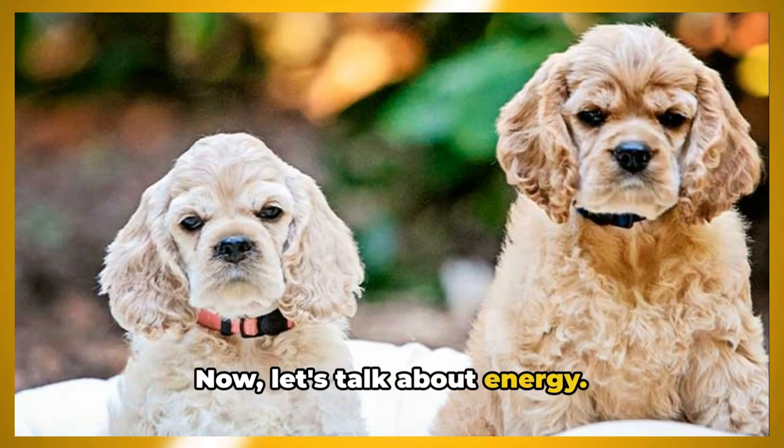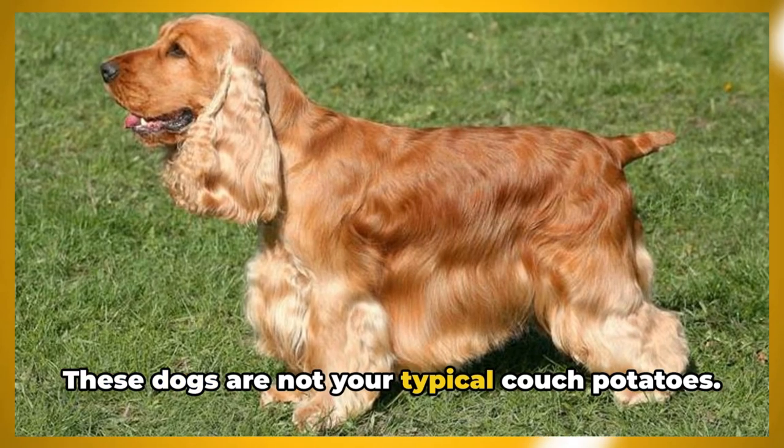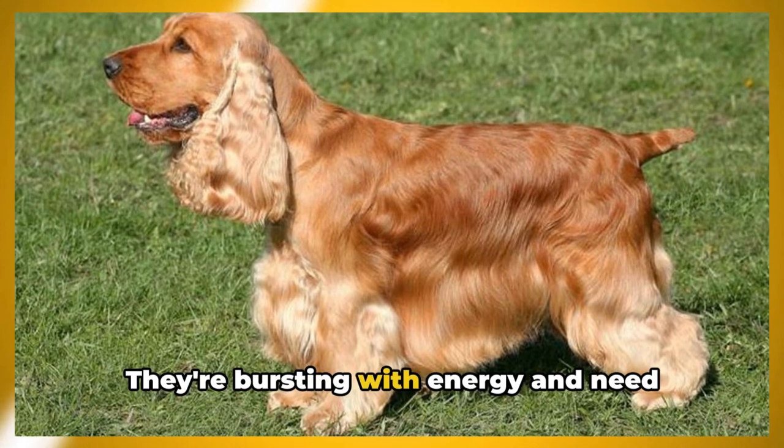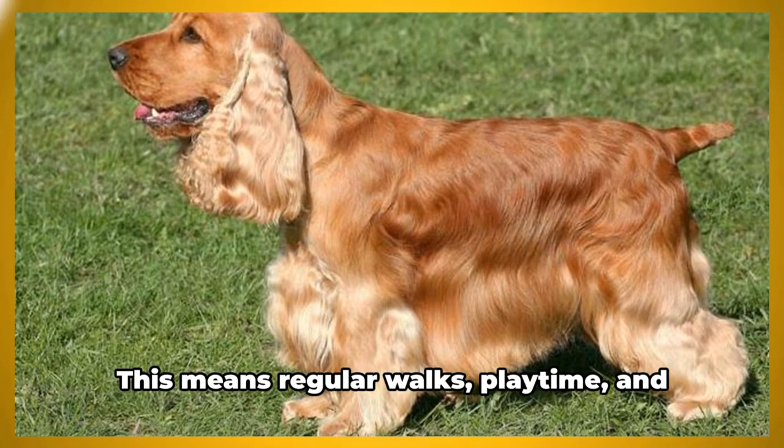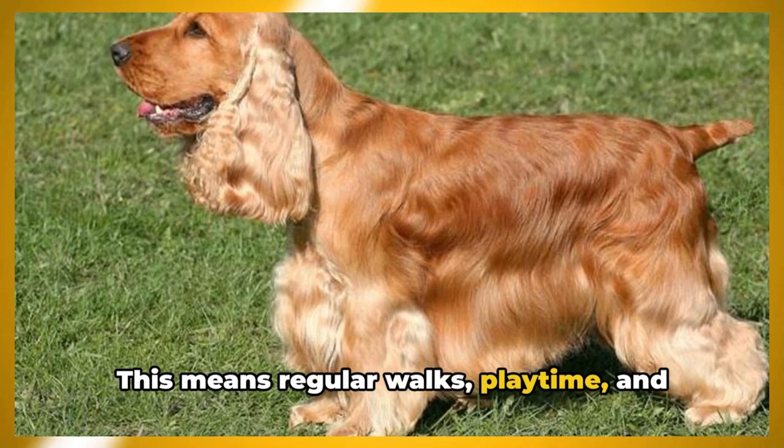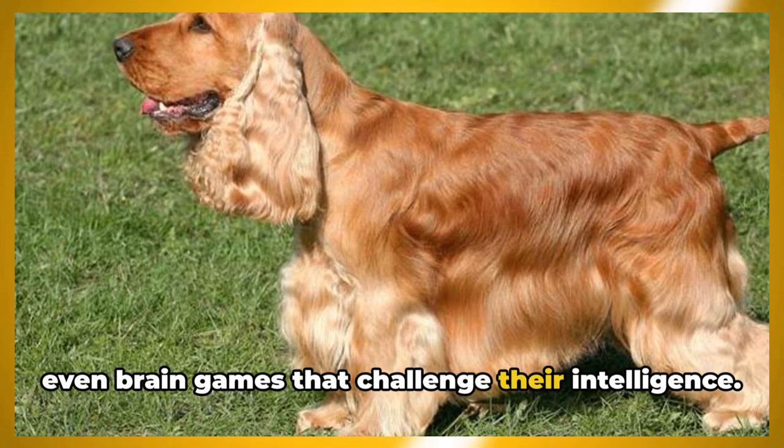Now let's talk about energy. These dogs are not your typical couch potatoes. They're bursting with energy and need plenty of physical and mental stimulation to keep them happy and healthy. This means regular walks, playtime, and even brain games that challenge their intelligence.